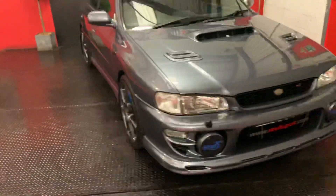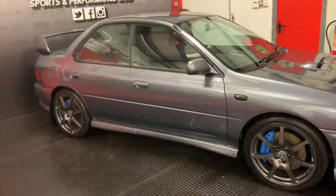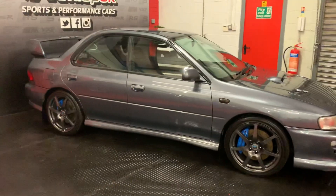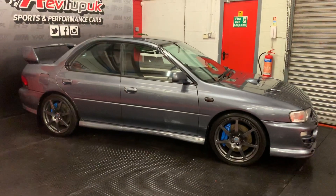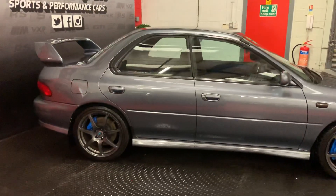Prices on these are going to the roof at the moment for very clean examples, and this is no different. It's absolutely stunning. The guy that owned it has just purchased our M5. He's owned this car for the last three and a half years, and it's done 450, 500 miles in the last three years.